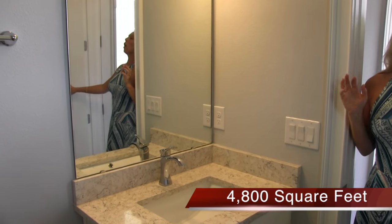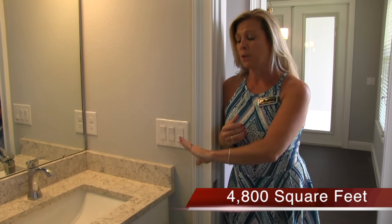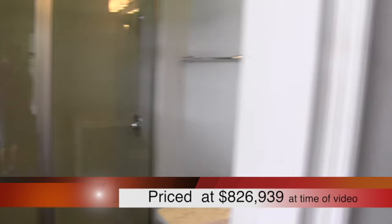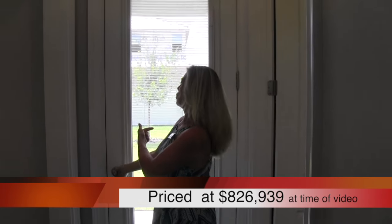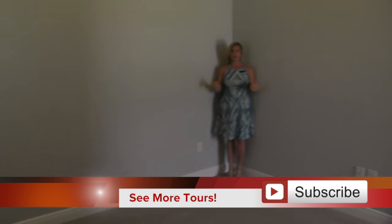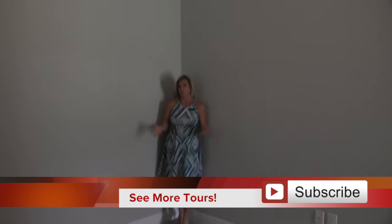Over here we're going to call this your pool bath, but it could also be a guest bath. It's a full bath, which is really nice. You have a toilet but you also have a glass shower over there. You also have this door from your lanai with lovely little sliders. You can open this and access the lanai and pool area. Back over here in the back corner of the home, you have another bedroom. This home has six bedrooms. The master bedroom is downstairs, but this is one of your guest bedrooms or children's bedrooms - nice big bedroom, nice big double door closet.